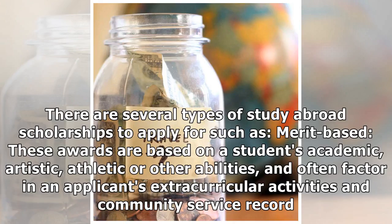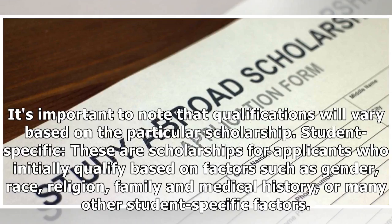There are several types of study abroad scholarships to apply for. Merit-based scholarships: these awards are based on a student's academic, artistic, athletic, or other abilities, and often factor in an applicant's extracurricular activities and community service record. It's important to note that qualifications will vary based on the particular scholarship.